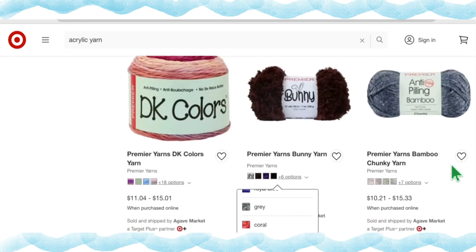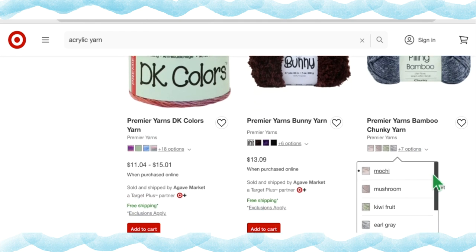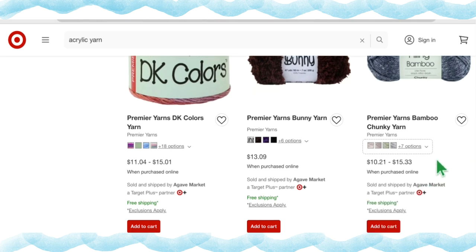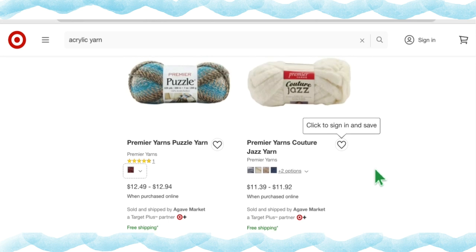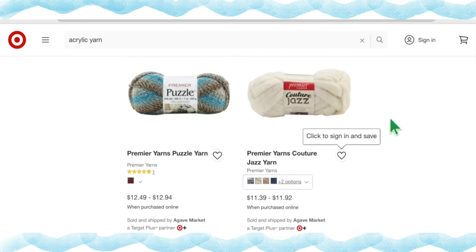Premiere Yarns Bamboo Chunky has 11 different color options at $10.21 to $15.33 a skein. Premiere Puzzle Yarn has only one multi-colored option but oddly lists two prices — $12.49 to $12.94 — which makes no sense for one color choice. Premiere Yarns Couture Jazz has six color options at $11.39 to $11.92 a skein.